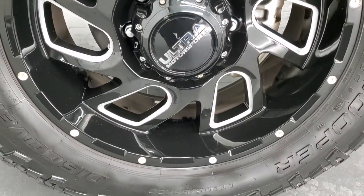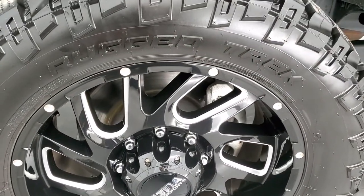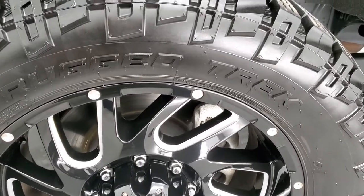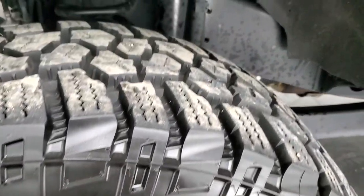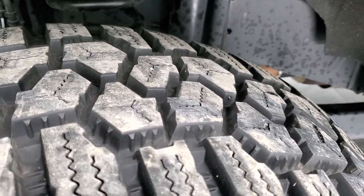It comes with the 20 inch polished aluminum and painted Ultra Motor Sports rims — they're really sharp looking on this truck. It has Cooper Discoverer Rugged Trek tires, LT305/55 R20s, and they have just about all the tread left — I'd say at least 90%.